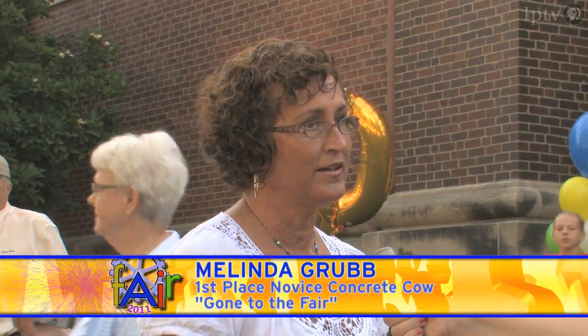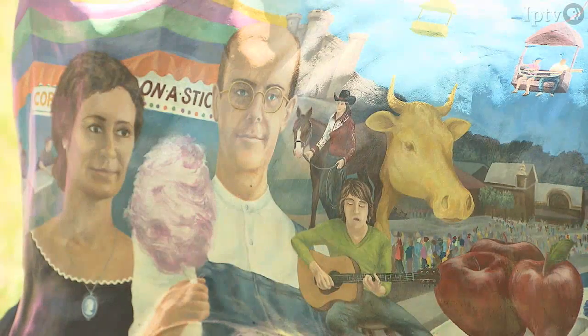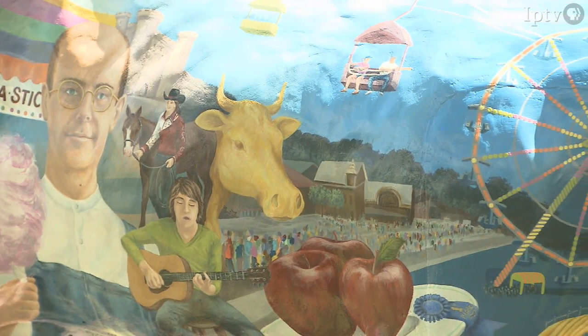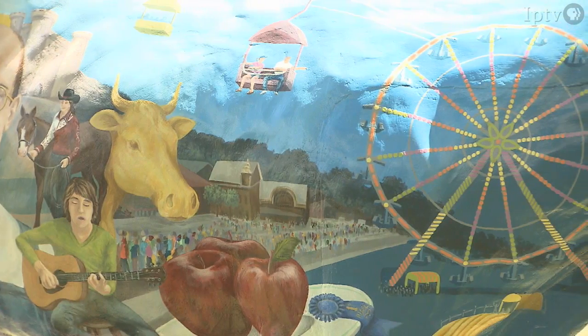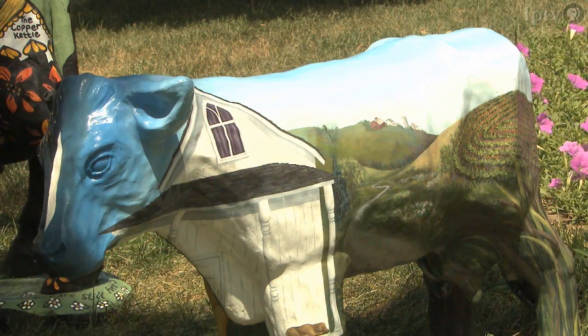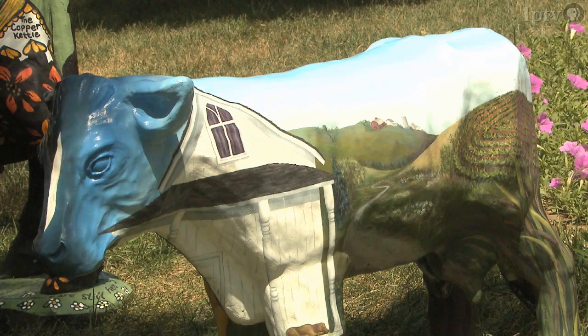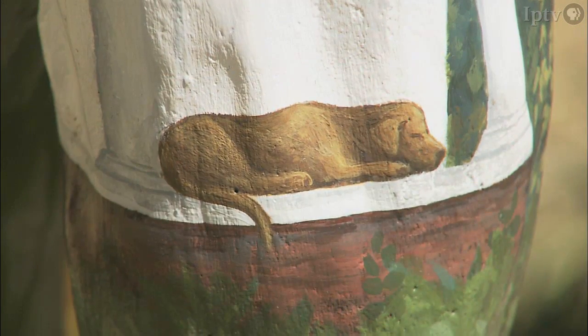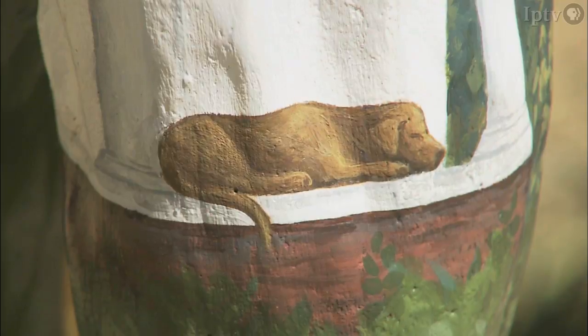Well, I did kind of a theme with the American Gothic and had a couple on one side and all the different items at the fair, all the sights and colors and food. And then on the other side is the farm and the house that the American Gothic people are from and the farm scene, so it's gone to the fair. The dog is waiting for the people to come back from the fair and they're having a good time at the fair.